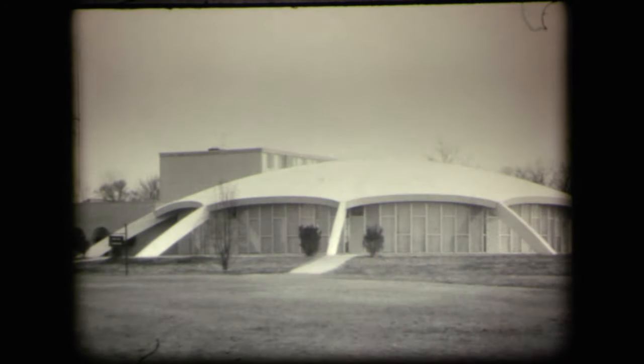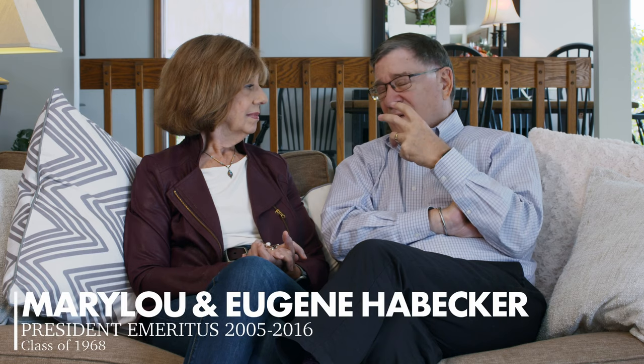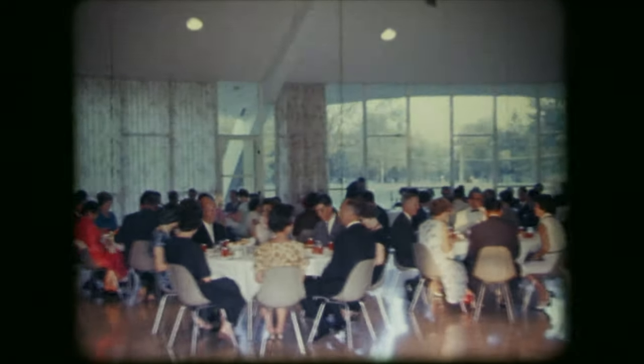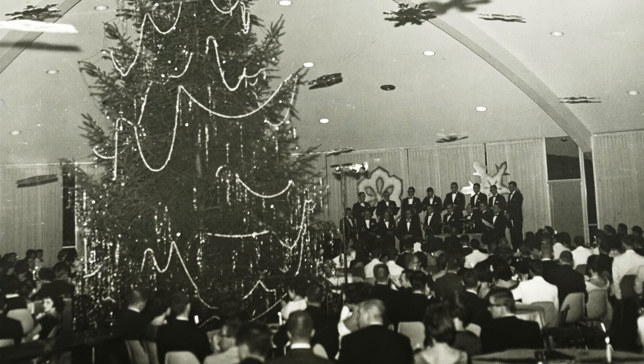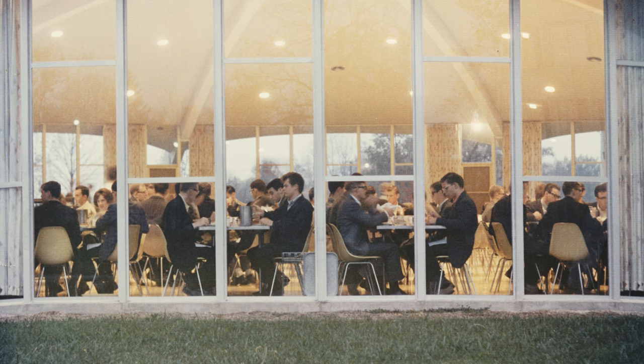The dome was an integral part of our Taylor experience. Basically, the social life of the campus revolved around the dome. It was absolutely beautiful on the inside — huge windows the entire way around, twenty-foot ceilings — so you had a really nice sense of spacing. It was a pretty spectacular space.